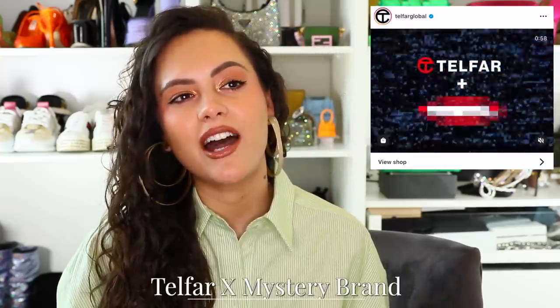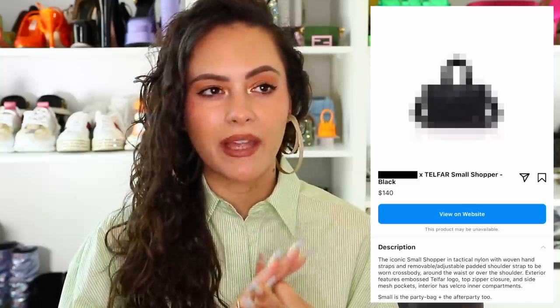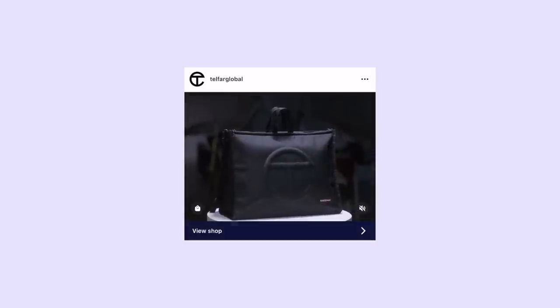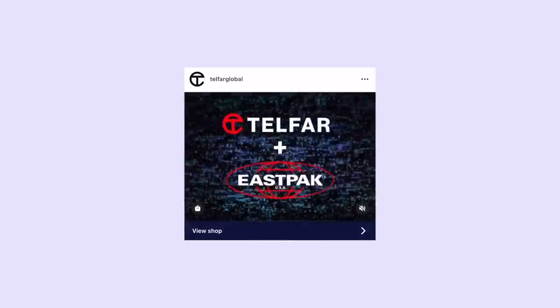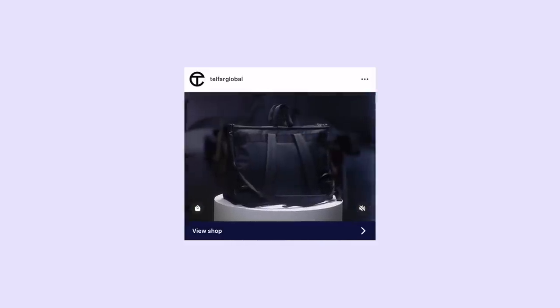Next is Telfar's mystery collab. Telfar announced a collaboration but didn't reveal which brand. They released semi-pixelated images showing a small, medium, and large of their signature shopping bag in black technical nylon, plus their new circle bag also in technical black nylon. It has since been announced that the partner is Eastpak — they're doing hybrid shopping bag slash backpacks. The large and medium launched on the 31st of March, the small on the 1st of April, and the circle bag on the 8th.